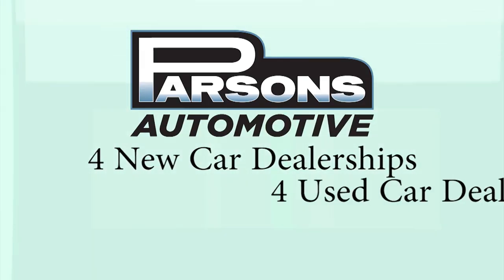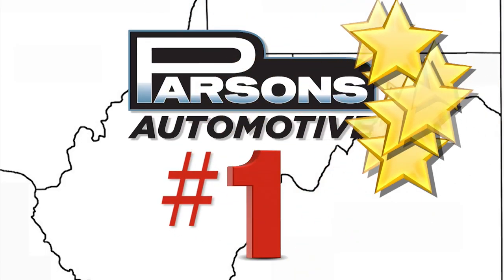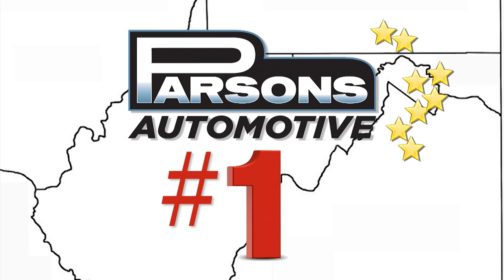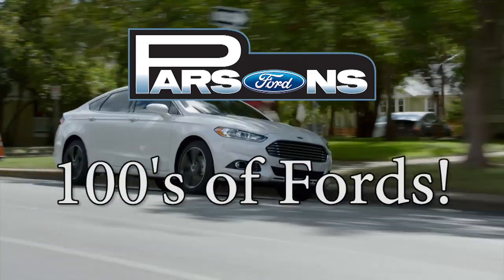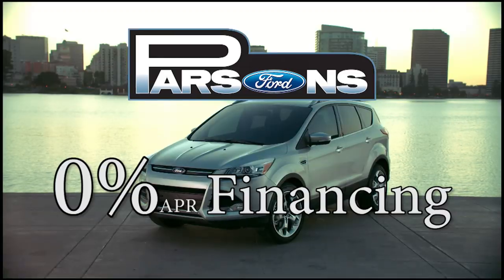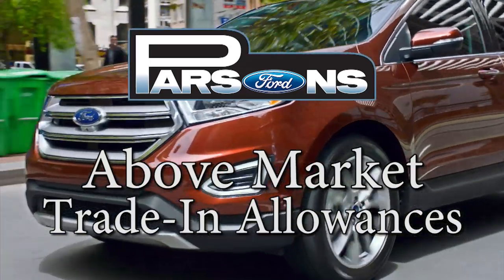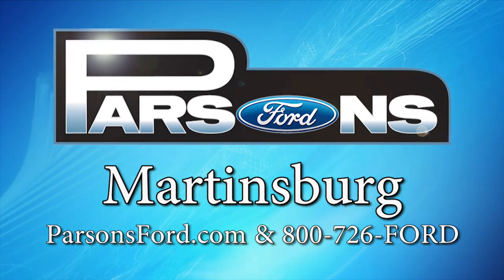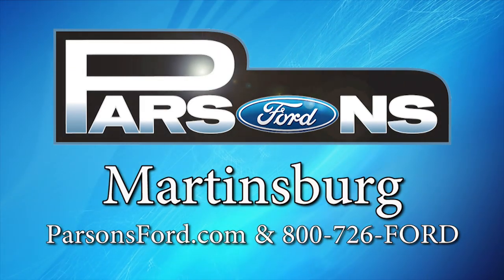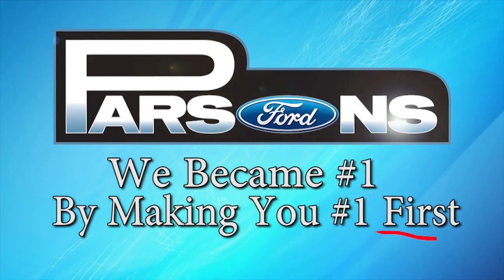With four new car dealerships and four used car dealerships in three states, Parsons is the largest used car and fastest-growing new car dealer in the tri-state area. Take Parsons forward with huge savings on hundreds of new Fords, financing from 0%, Parsons' goal of financing for all, and Parsons' famous above-market trade-in allowances that help make Parsons number one for used cars too. So many won't buy anywhere but Parsons Ford in Martinsburg. We became number one by making you number one first.